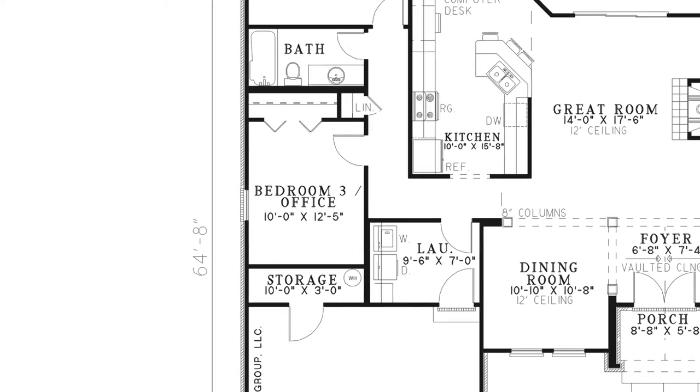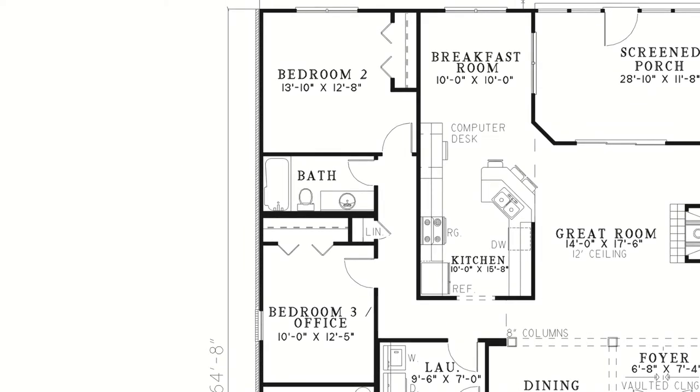Around the corner from the laundry room are bedrooms 2 and 3, as well as a full bath and linen closet. Bedroom 2 has a large closet and windows that look out into the backyard. Bedroom 3 can also be used as a home office.